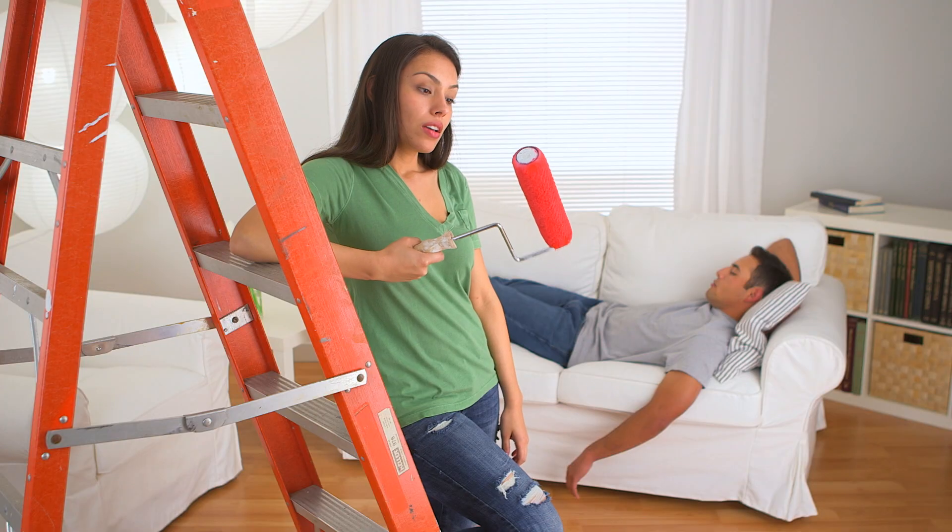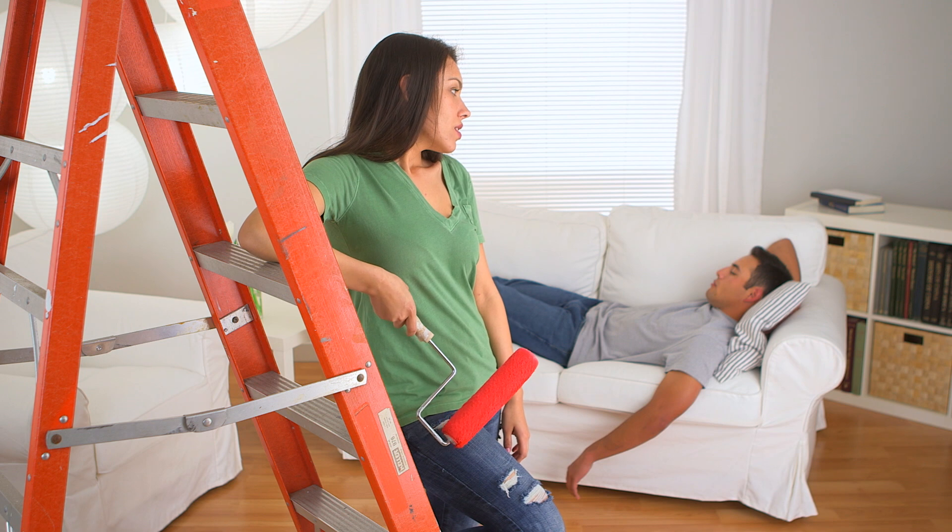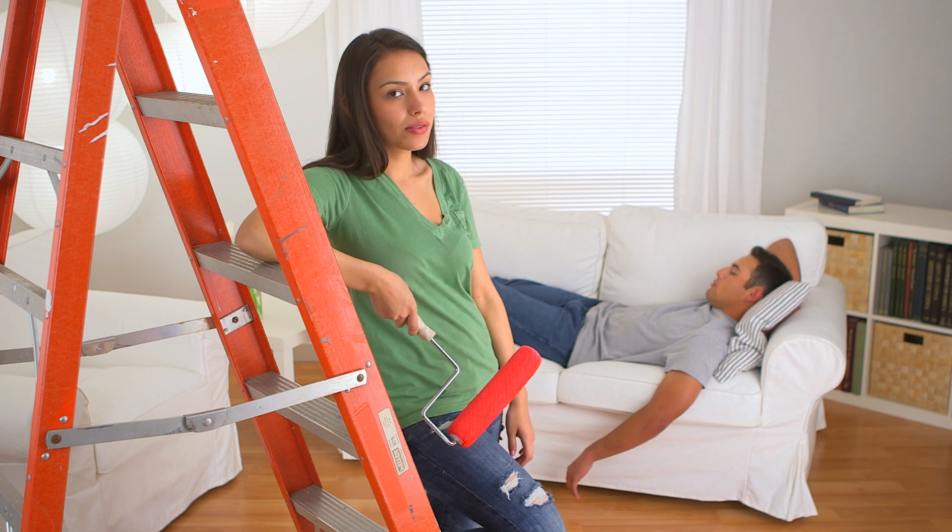Starting a career as a real estate investor certainly does not require handyman training. But if you perfect these five easy trade skills, you'll be able to save significant money on one-time contractor fees and take a little bit of the stress away. Being this hands-on might not be for everybody — it definitely depends on your goals and how you choose to run your business. But for us, it's been super helpful to have these skills. What skill do you think is most valuable to have as a landlord when it comes to renovations and repairs?